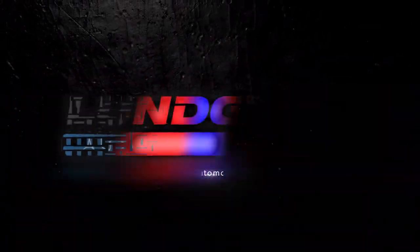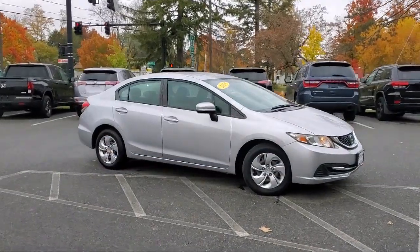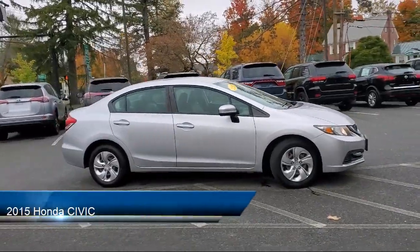Welcome to the Lundgren Automotive Group, and here's a look at another one of our pre-owned vehicles from our huge selection,